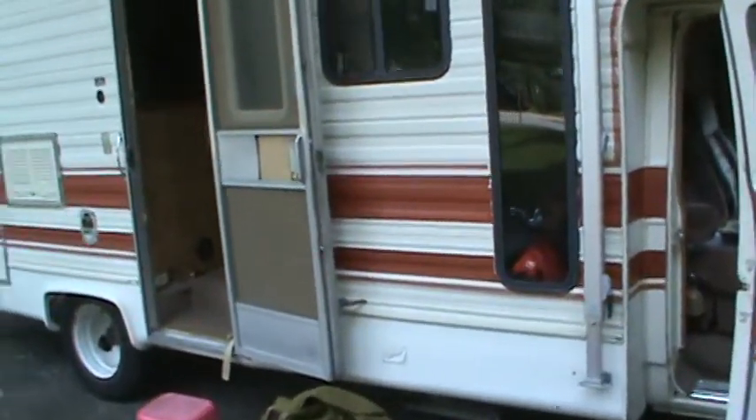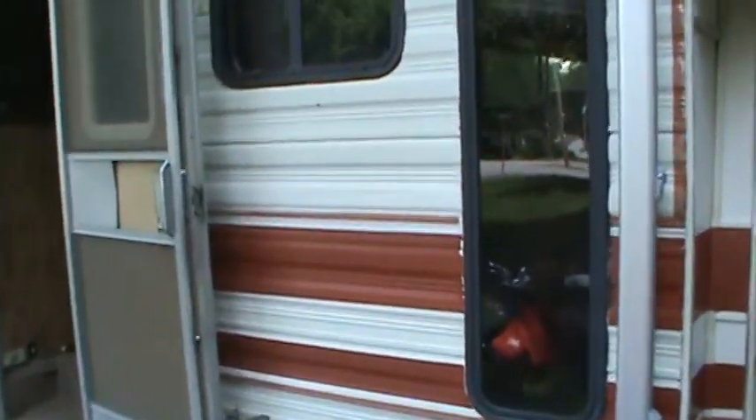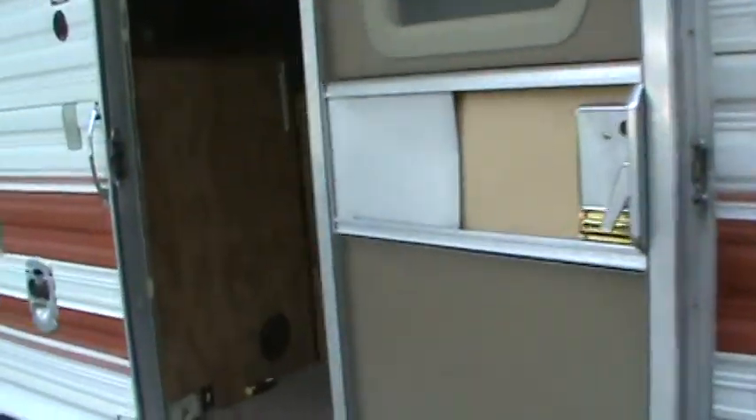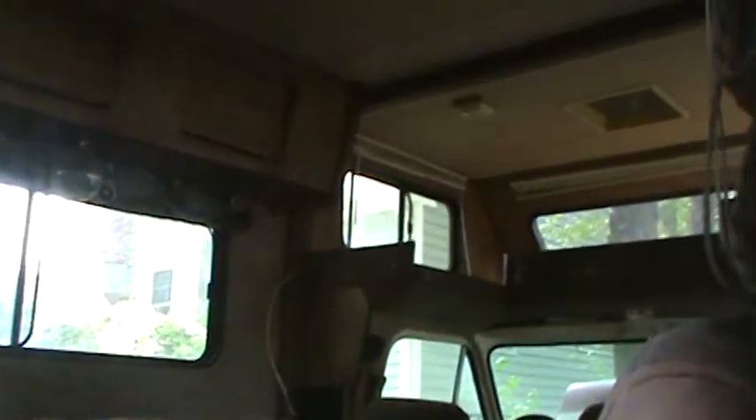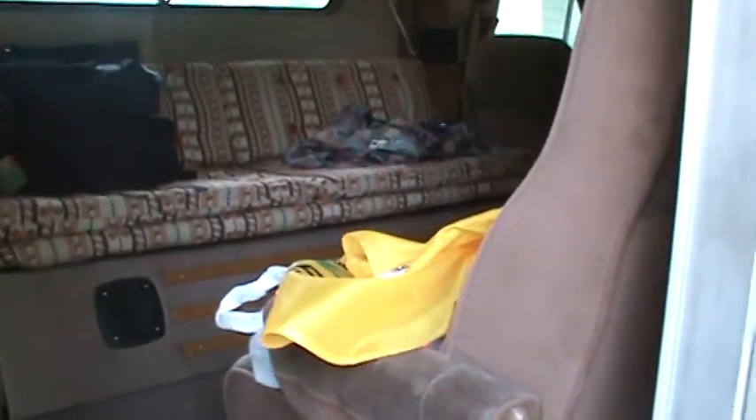Anyway, this is our mini studio. This is where we shoot our videos out of. We kind of started with this on a whim and it's worked — it's kind of a neat concept. We will be shooting updates and posting them on our website as it progresses. Thanks for watching.